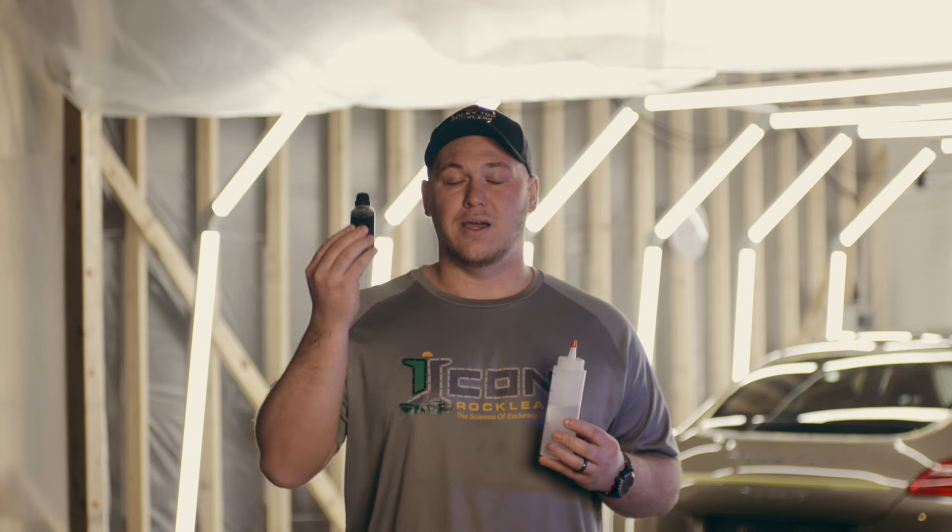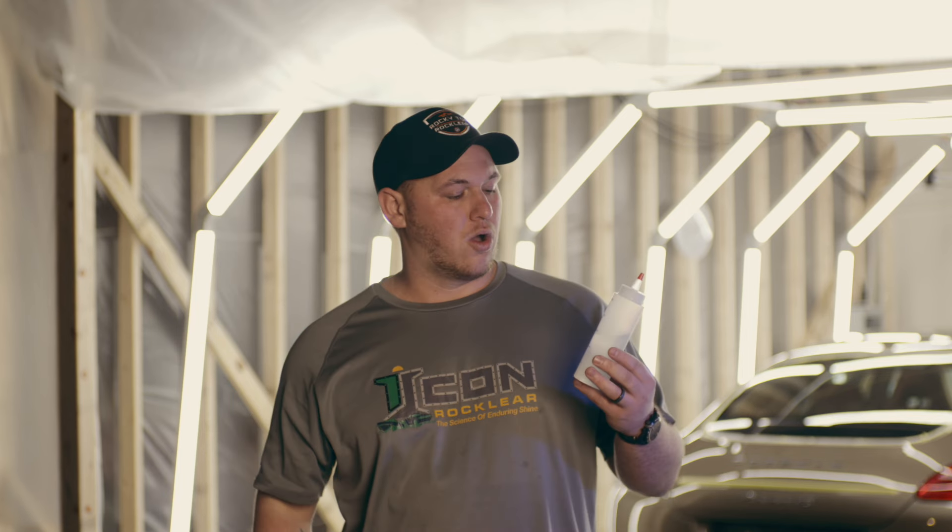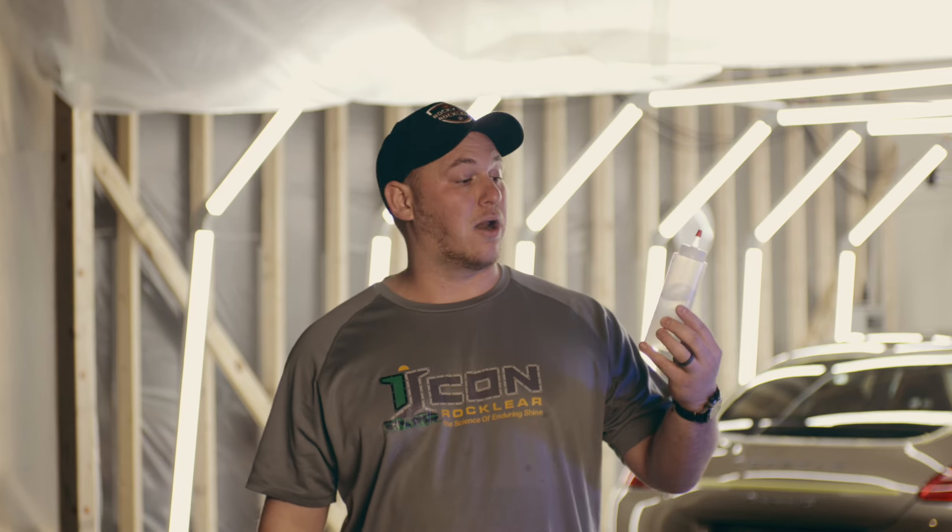All right everybody, other than the obvious physical difference to your eye between the two — this is a bottle of ceramic coating that would go on an average vehicle. You usually would use about one bottle per vehicle, a 50 milliliter bottle of ceramic coating. This is the graphene ceramic coating that we would use here. Over here we have a bottle of Icon Rock Clear that would go on the average size vehicle, like the Porsche behind me.